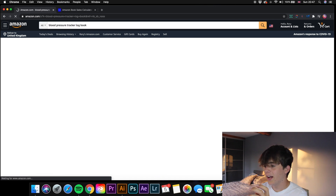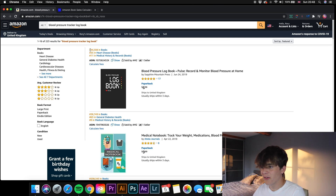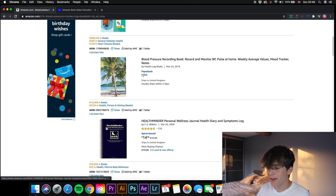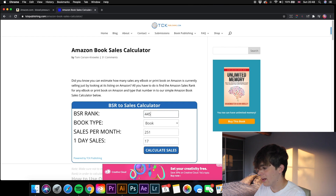Now let's move on to another niche: blood pressure tracker logbooks. Searching that up, there are only 223 results — so it's not saturated at all. Looking at the best sellers: the first one is 44,508, the next is 38,749, then 12,099 and 18,656. This is a really unsaturated, untouched niche. Running 44,508 through the BSR calculator gives 102 sales per month — still a really nice amount of profit.